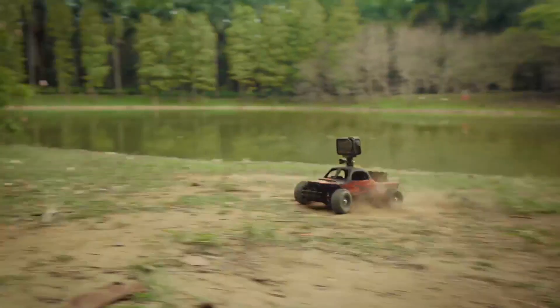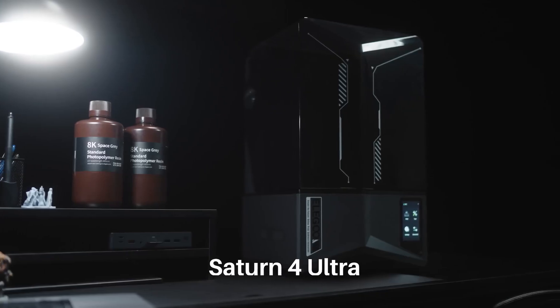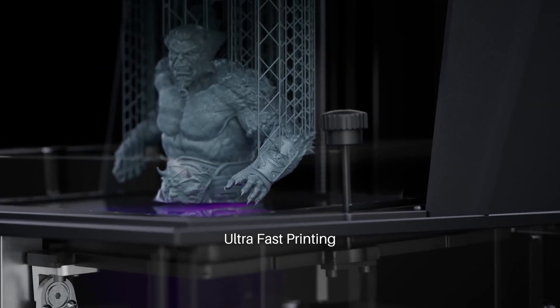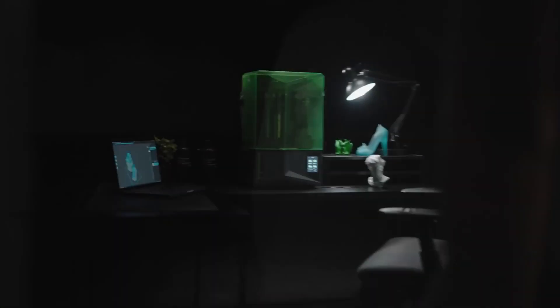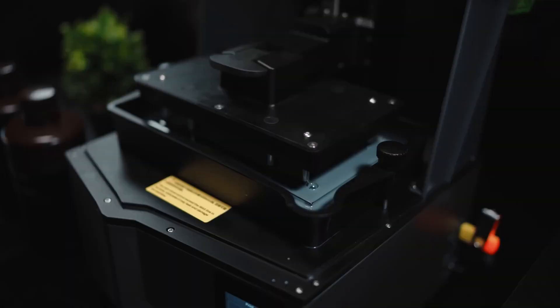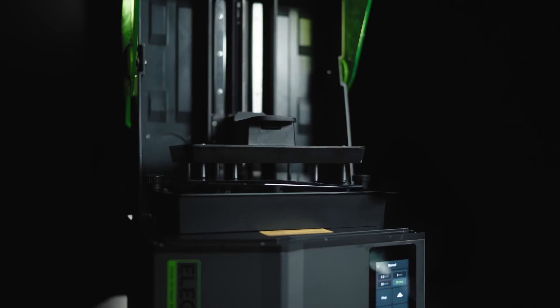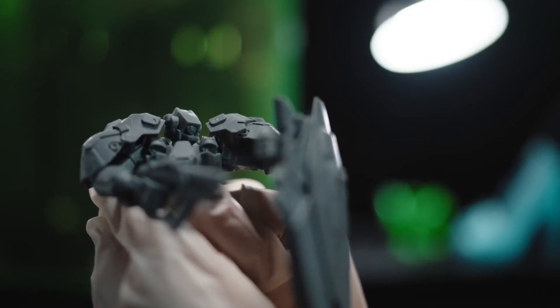Number 3: the Elegoo Saturn 4 Ultra — a cutting-edge resin 3D printer that offers exceptional precision and speed for both hobbyists and professionals. Equipped with a 10-inch 12K monochrome LCD screen, it delivers a resolution of 11,520x5,120 pixels, achieving an XY-axis precision of 19x24 microns. This high resolution ensures that even the most intricate details are captured with outstanding clarity. The printer features a build volume of 218.88x122.88x220mm, providing ample space for a wide range of projects. Its robust COB light source, combined with a Fresnel collimating lens, ensures uniform light distribution, resulting in consistent, high-quality prints. The Saturn 4 Ultra also boasts a maximum printing speed of 150mm per hour, significantly reducing production time without compromising on detail.